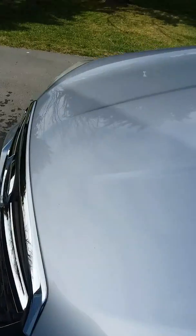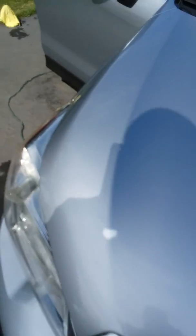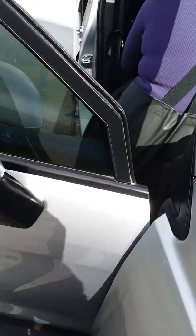It could use a wax job — I'll let the customers know that. Gray is a notorious color for fading and oxidizing, and it can be prevented. A once-a-year wax job is pretty mandatory for any car.